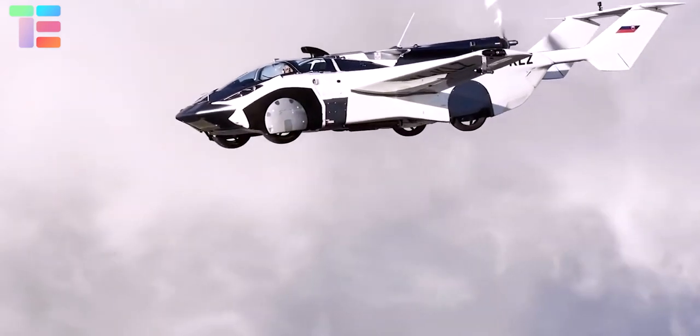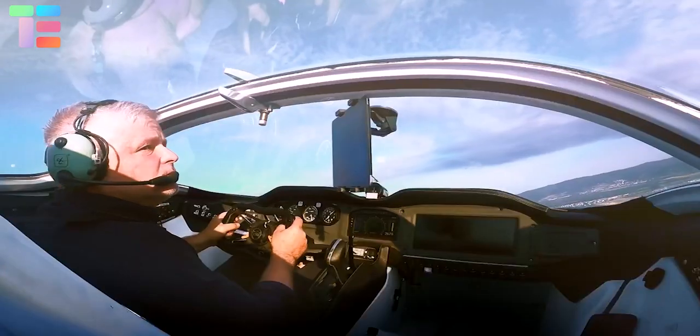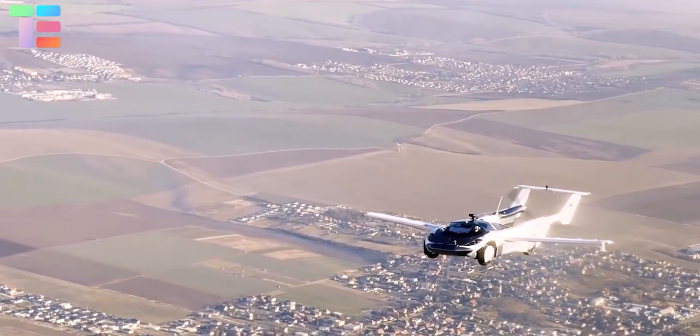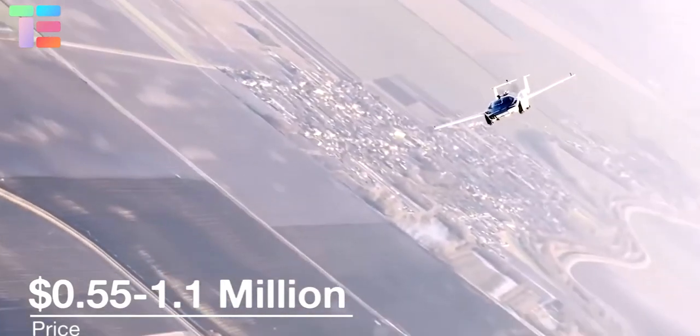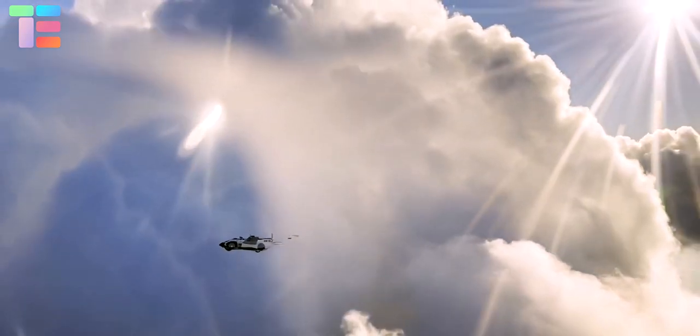On June 28, 2021, the AirCar fulfilled a milestone by completing a 35-minute flight from the international airport in Nitra to the international airport in Bratislava. This advanced air car costs between five hundred fifty thousand and 1.1 million dollars, and will be globally available for licensed pilots.